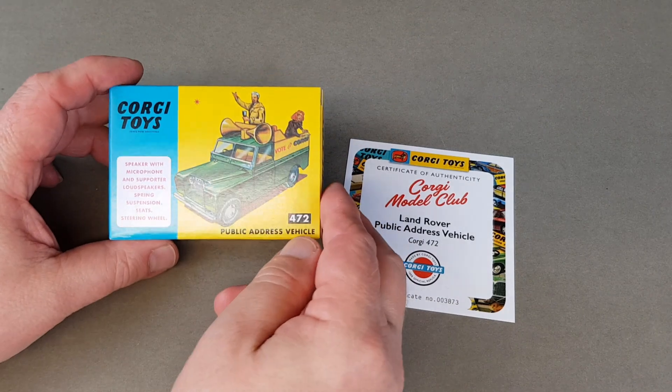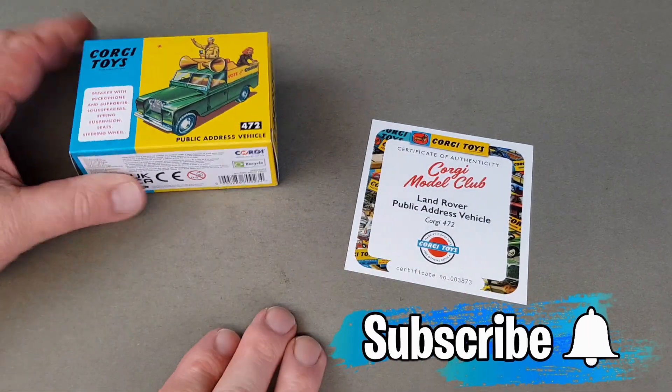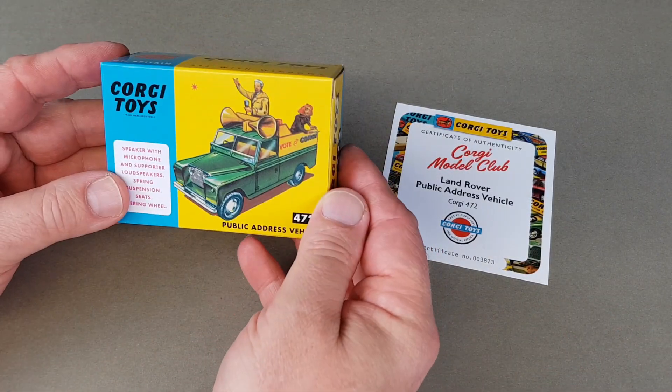We'll start off with number 472 here, the Land Rover public address vehicle. Let's get this one out of the box first of all.